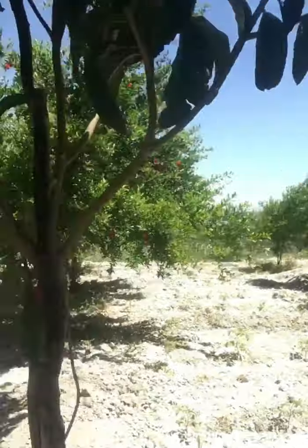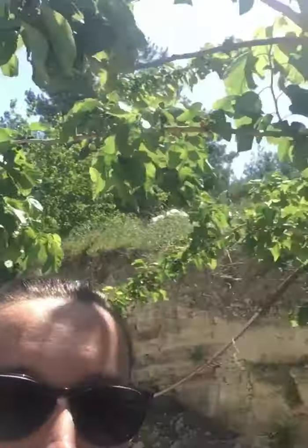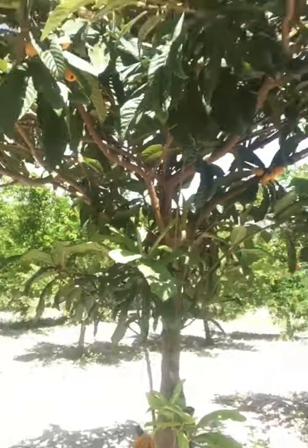We plant vegetables that we eat. This, for example, is our tomatoes. This side we also have another mulberry tree. After our fruit trees, we go to the forest.